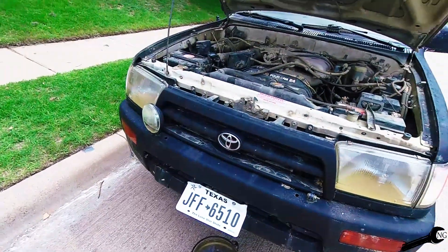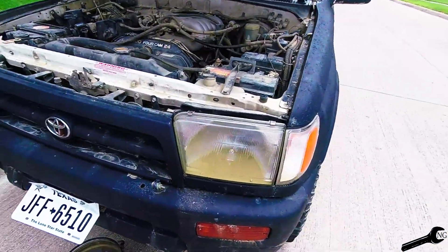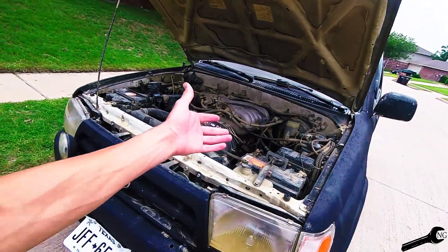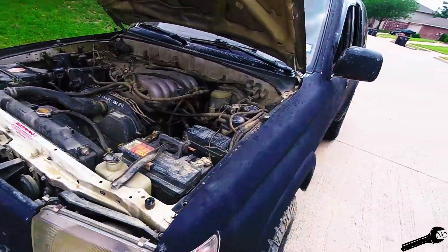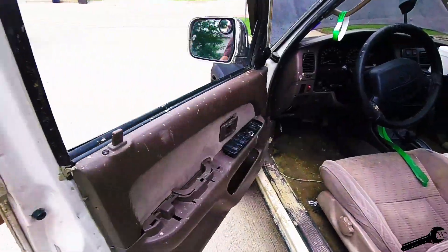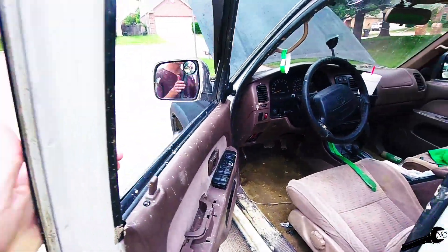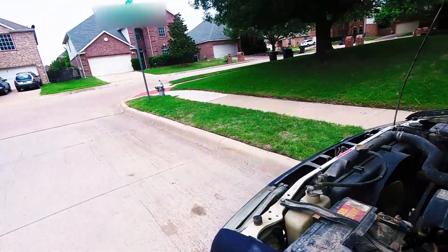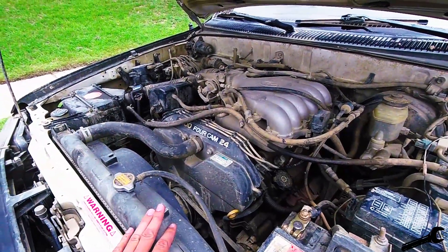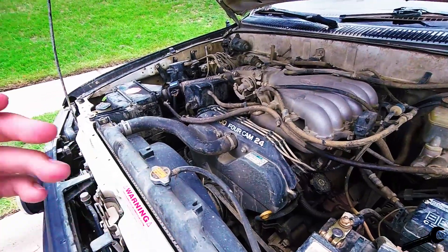We cleaned up the Forerunner. As you can tell, there's still some water in the headlights — I need to get that out — but it runs, and that's what matters. The interior smells really bad; it needs a carpet cleaning. When you change the oil, I'll probably change the transmission fluid too, but oil is first — that's a necessity.